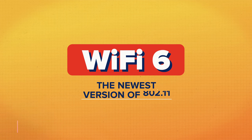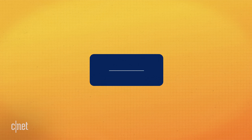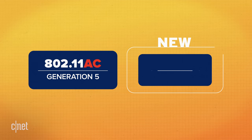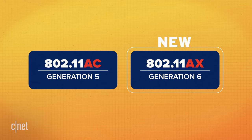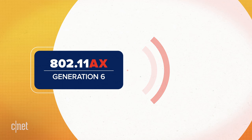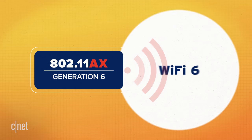Wi-Fi 6 is the newest version of the 802.11 wireless standard that we commonly call Wi-Fi. The last generation was 802.11ac, but the new 6th generation is 802.11ax. The Wi-Fi industry decided to brand the new 6th gen standard as Wi-Fi 6.